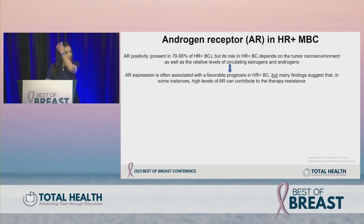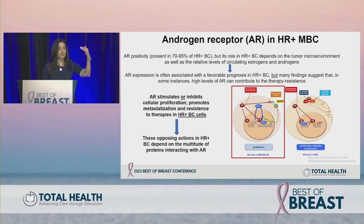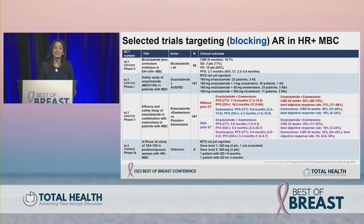Briefly on targeting AR: AR positivity is present in up to 90% of HR positive breast cancer, but its role depends on the tumor microenvironment and relative levels of circulating estrogens and androgens. AR expression is often associated with favorable prognosis, but high levels of AR can contribute to therapy resistance. AR can stimulate or inhibit cellular proliferation and promote metastases and resistance in HR positive cells, with opposing actions depending on interactions between AR and ER.